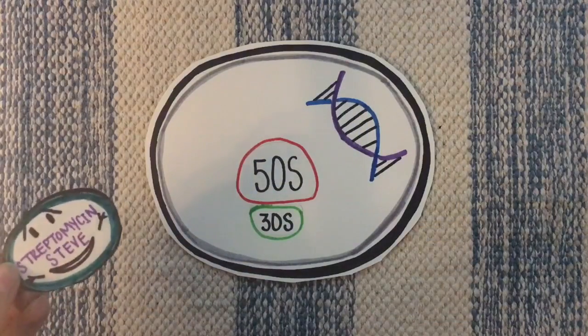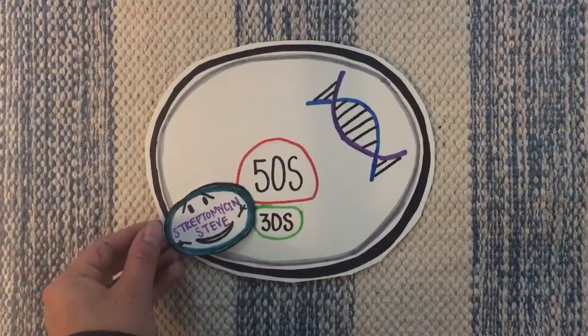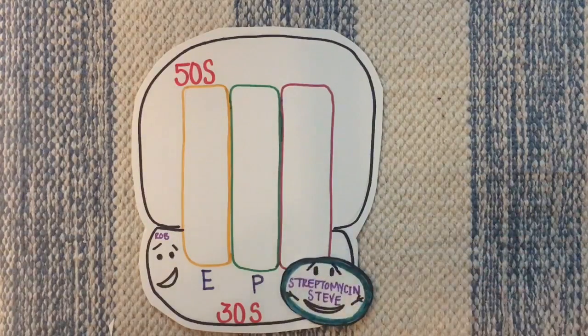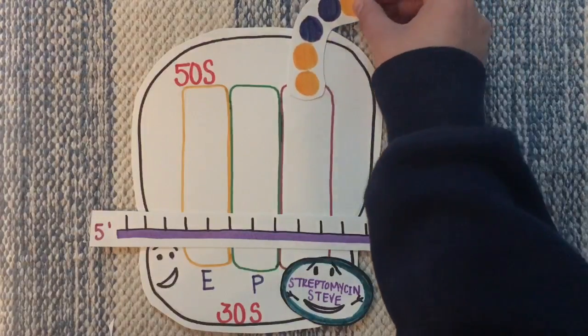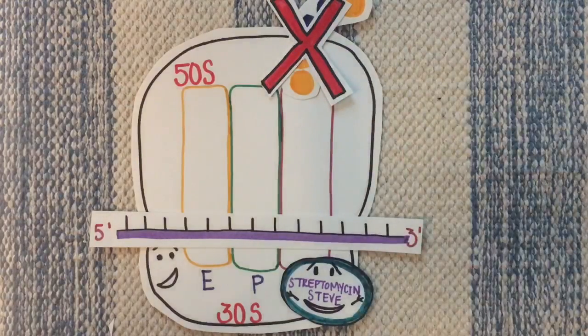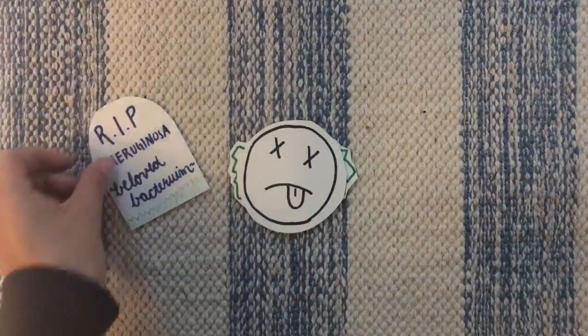Steve, the streptomycin molecule, is imported into the cell and binds to Rob, one of the cell's 30S ribosomal subunits. Steve causes Rob to mistranslate all the proteins he tries to make. Some of Steve's fellow streptomycin friends bind to some of Rob's ribosome friends, making it difficult for the P. aeruginosa bacterium to make any proteins. Eventually the cell dies off without reproducing.